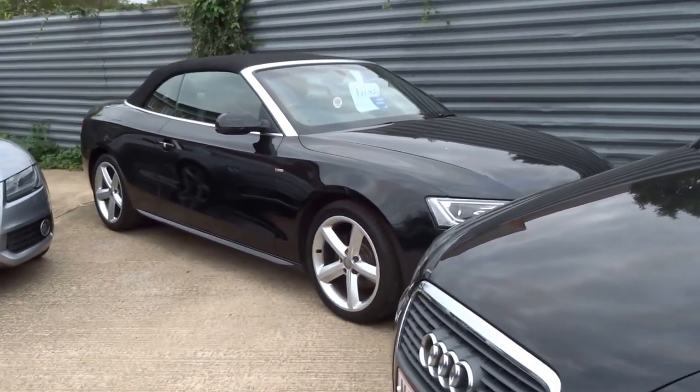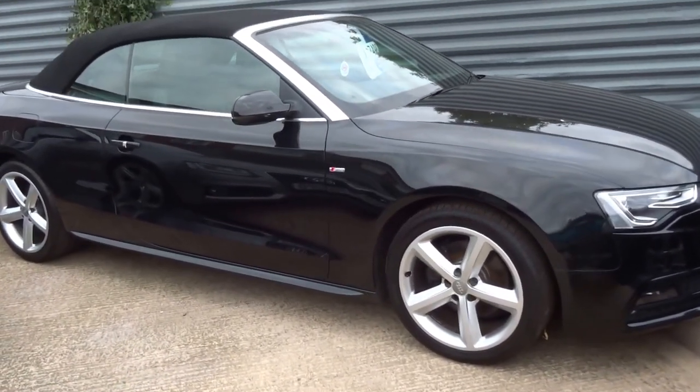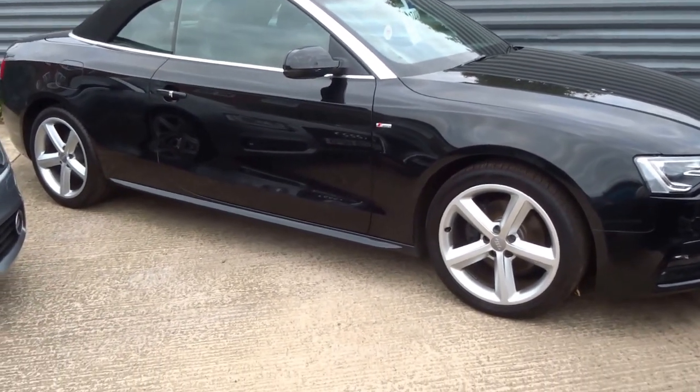Hi, I'm George, welcome to Country Car. Tucked away down here we have a stunning Audi A5 — it's an S Line convertible TDI 2-litre diesel.